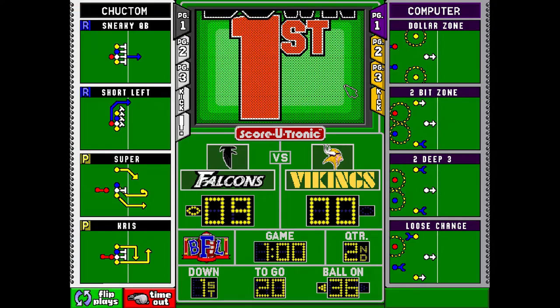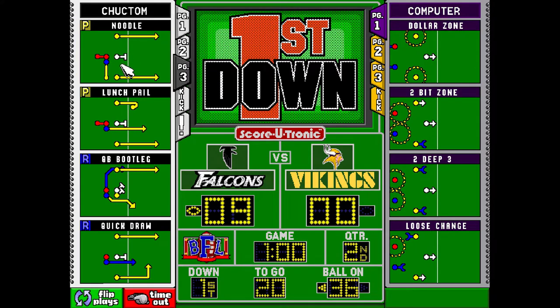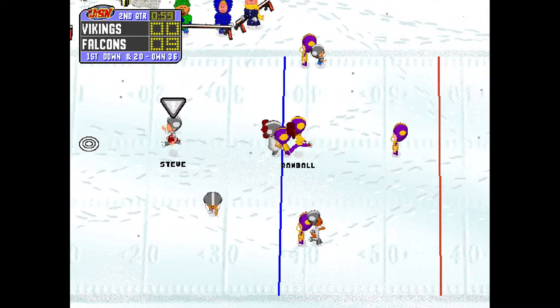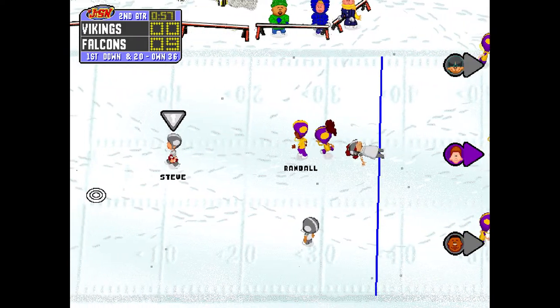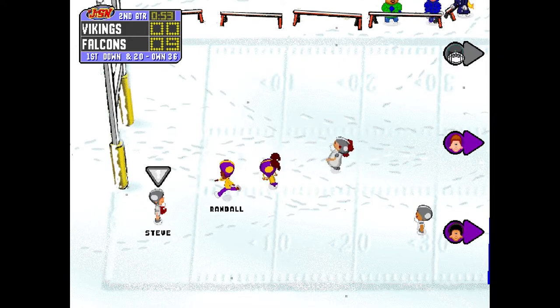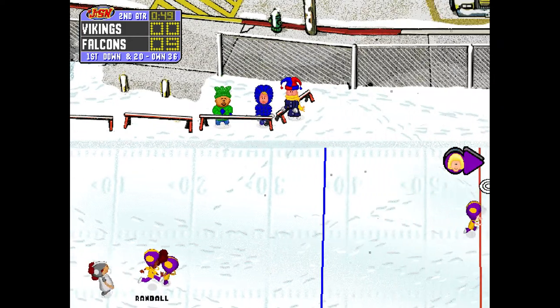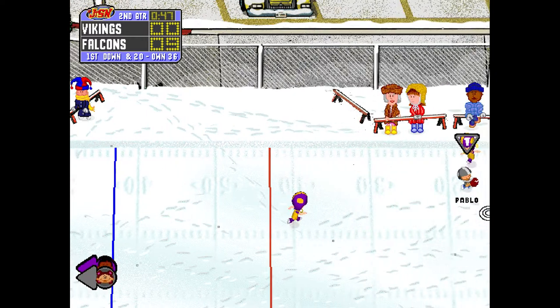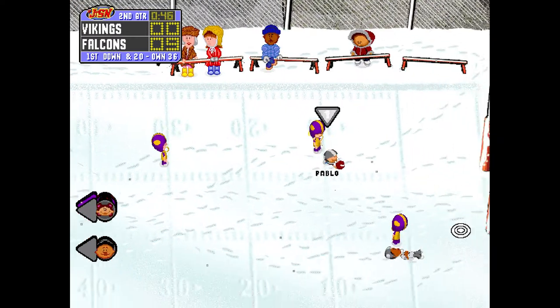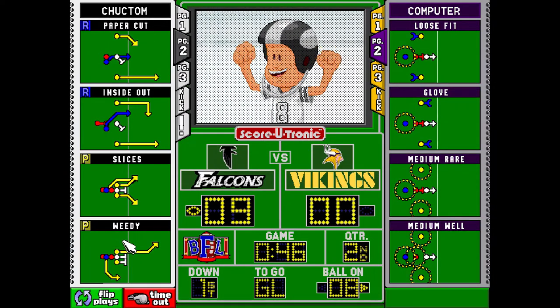The first quarter is in the books. The Falcons will start at their own 36 yard line. Throw the bomb! Complete to the 20 — that moves them to the 11 yard line. It is another set of downs.